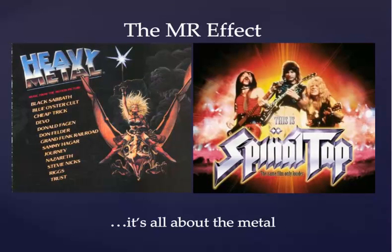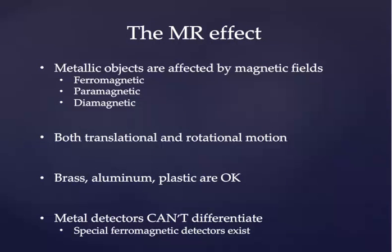The MRI effect is actually pretty simple. It boils down to metal, heavy or otherwise, whatever form you want it to take. Metallic objects on the whole are affected by magnetic fields, and they come in a variety of different flavors. Ferromagnetic applies to objects that contain iron. Paramagnetic is an object that is affected by a magnetic field but does not significantly contain iron. And diamagnetic materials are materials that are actually not particularly affected by an MRI field. If you put an object that is affected by magnets within a magnetic field, you can get both translational and rotational motion. Things along the lines of brass, aluminum, and plastic are okay for a magnetic field in an MRI suite, and a variety of MR-safe objects containing these materials are used for daily medical action.